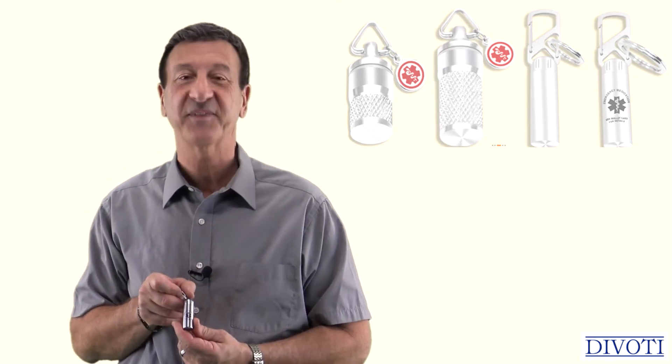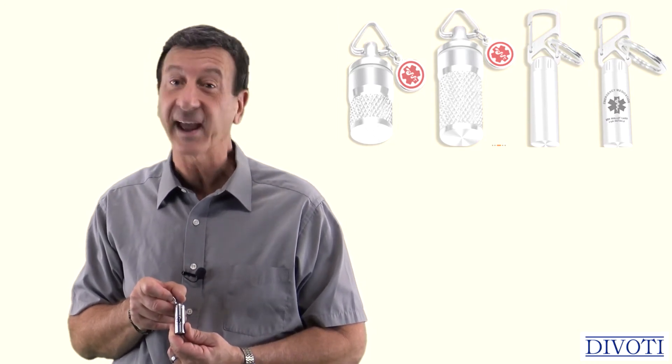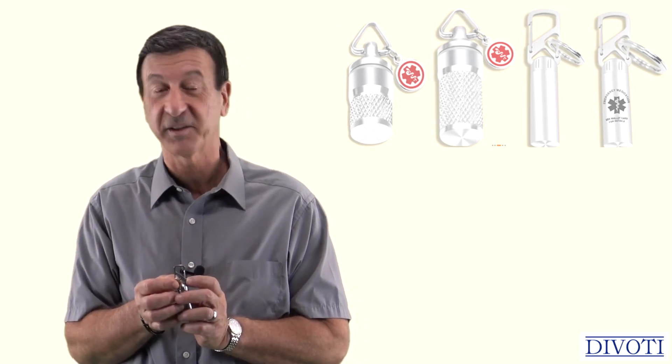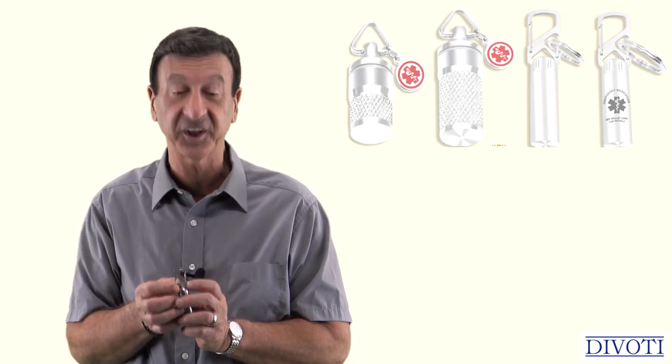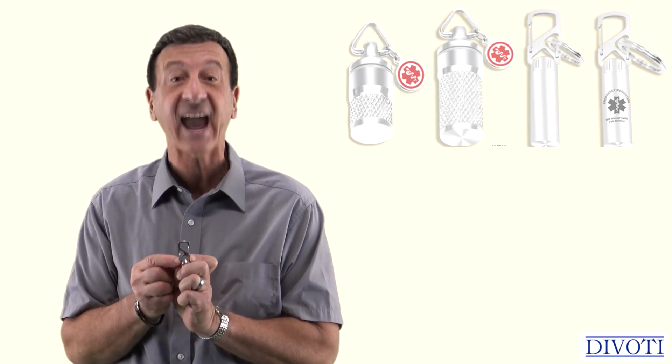Absolutely fantastic for carrying your daily or emergency medicine like nitroglycerin, aspirin, and fever reducers. And these chic Davati PillFob keychains include a really cool dual-sided carabiner.